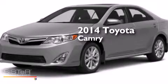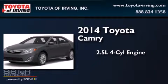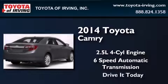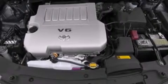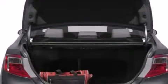This is a brand new 2014 Toyota Camry. It has a 2.5 liter 4-cylinder engine and a 6-speed automatic transmission. Its top features include a speed sensitive volume control system and traction control and stability control systems.